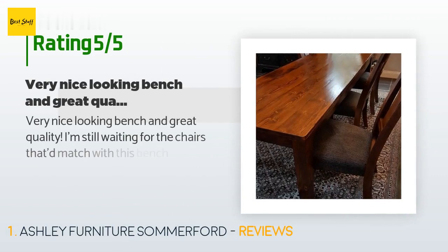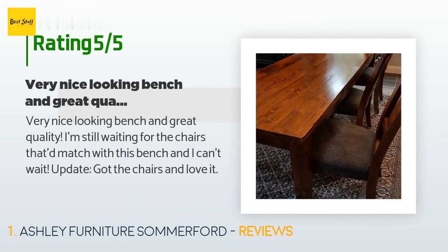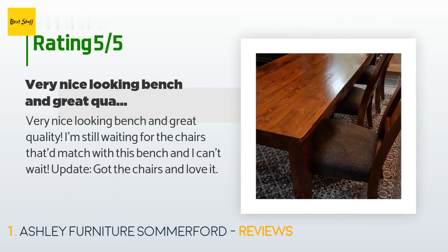The average rating of this product is 4.6 stars with more than 308 customer reviews. A customer said: "Very nice looking bench and great quality. I'm still waiting for the chairs that match with this bench and I can't wait." Update: got the chairs and love it.